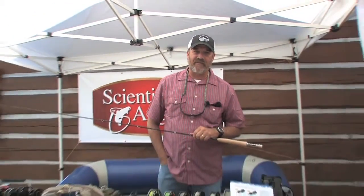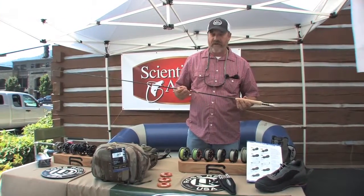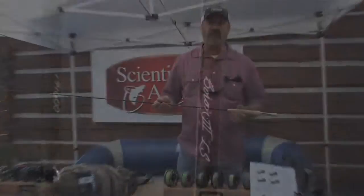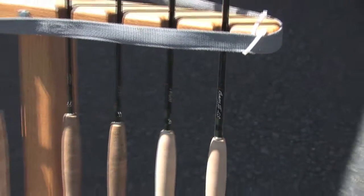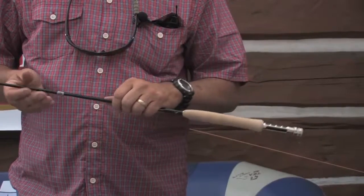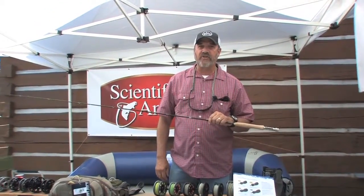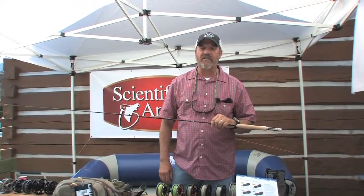Excited to be back here at Silver Creek Outfitters and as far as I know this is the first showing in the United States of the new Winston B3 LS Rod, which will be available this fall. It's Winston's latest B3 Rod, a little more like Winston's traditional actions but with B3 technology.